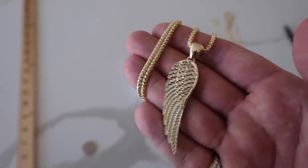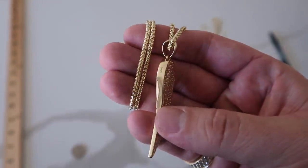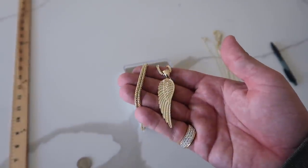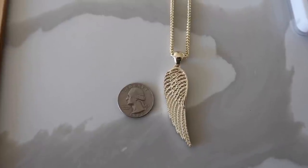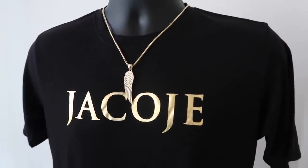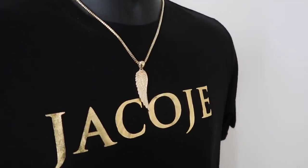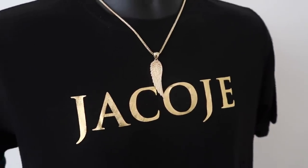Last but not least is the large size angel wing. I made this for the people that have the three and a half or four millimeter Franco, six millimeter rope chains — the thicker size chains that you want a pendant that can keep up. Two and a half inches top to bottom, 20 grams in 14 karat gold. It's a very nice pendant that has the presence around the neck with the increased surface space. You're going to get more detail shown with the feathers, the overall angel wing, and the beautiful finish on these pendants. If you have a thicker chain and want a heavy, nice size pendant, go with the large size.